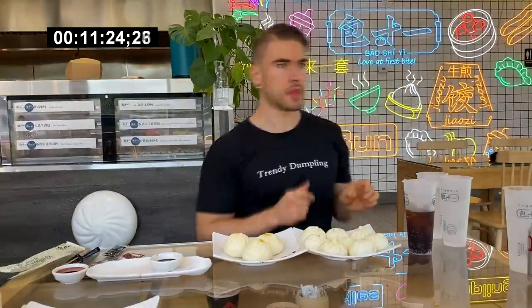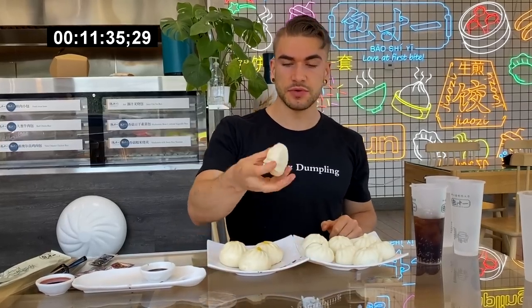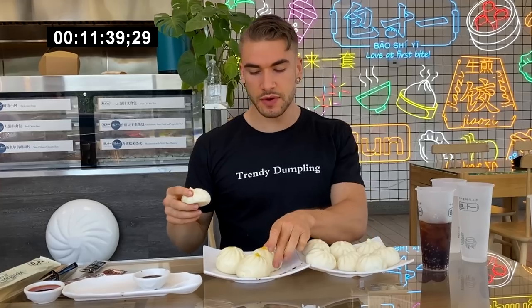Speaking of buns — we've got the fresh meat buns. They're so soft and doughy. And then the New Orleans buns, which are definitely sizable. Love the fresh and soft doughy texture. It's like biting into a pillow.